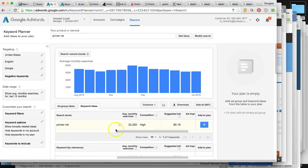In the United States right now, the word printer ink, ink cartridges, and all these relevant keywords that people are using get searched around 500,000 to 600,000 times per month.